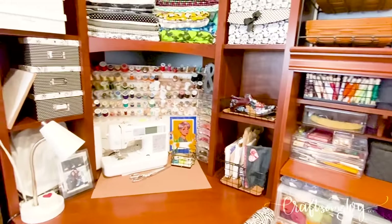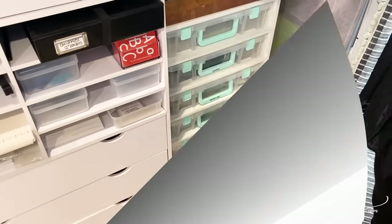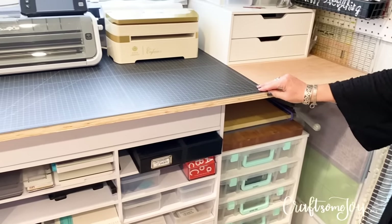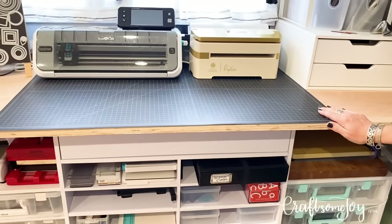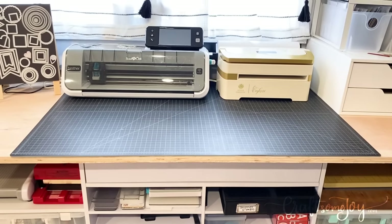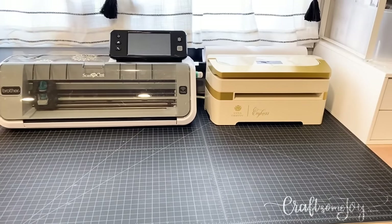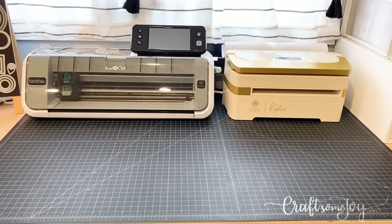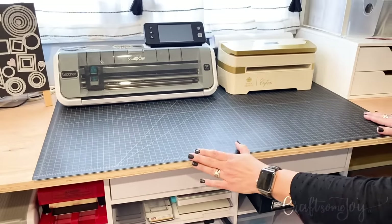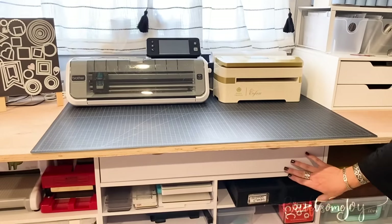So if you're ready to see more, let's dig in and get into all the drawers and cubbies of my craft room. This is my cutting station. You might have seen this in one of my previous videos where I showed how I store and organize my Sizzix and Sizzlet dies, but I just want to give you an overview of this entire cutting station.